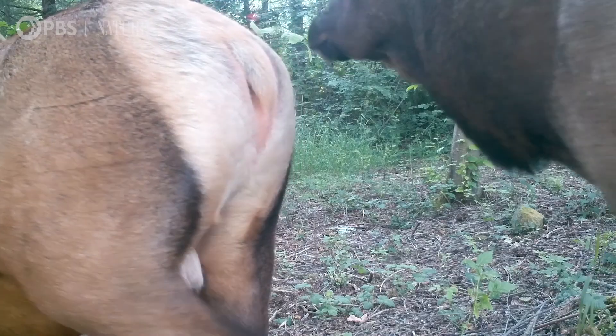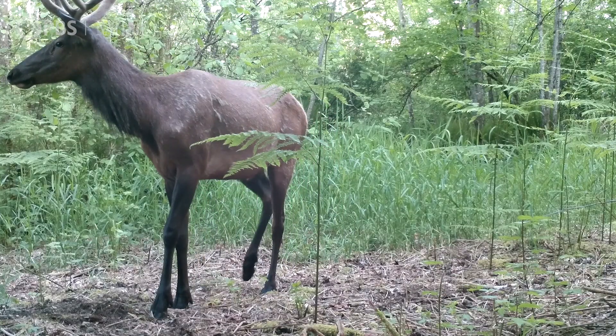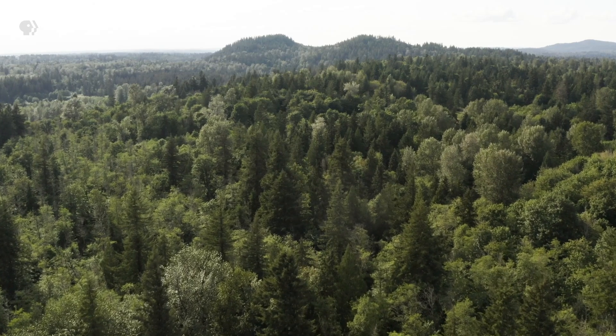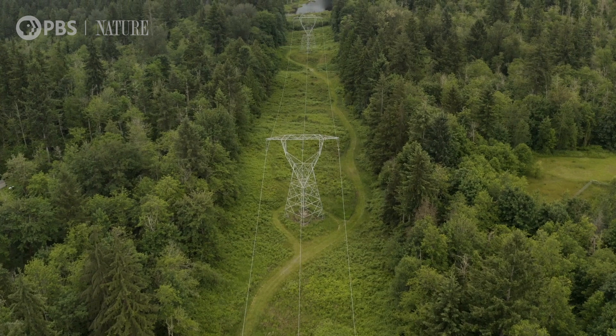But most surprising were these elk that regularly visit our backyard. Now elk are remarkably adaptable animals but they're also a migratory species. And we believe one of the reasons they're here is because we live up against a protected area. These green spaces such as city parks or even this utility line